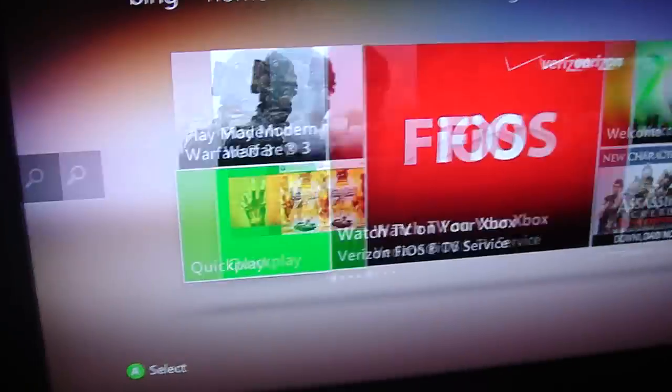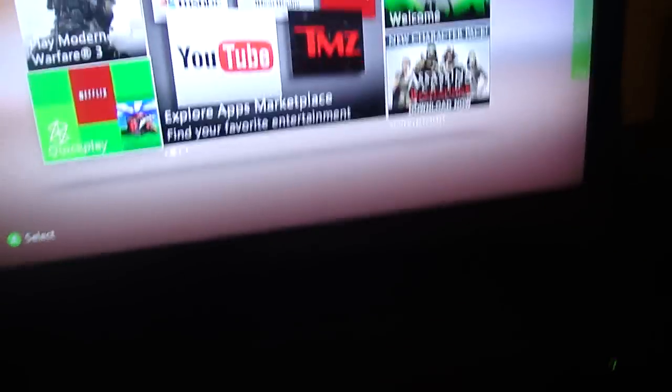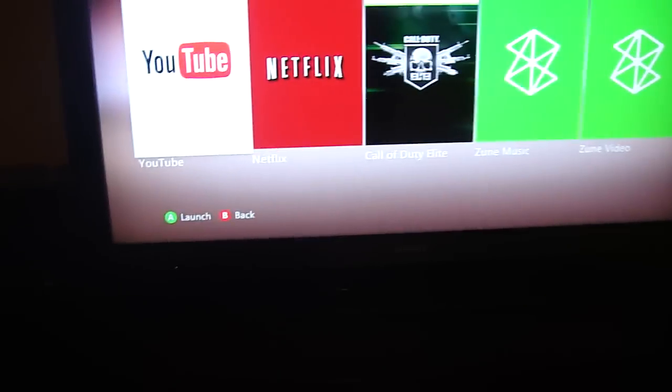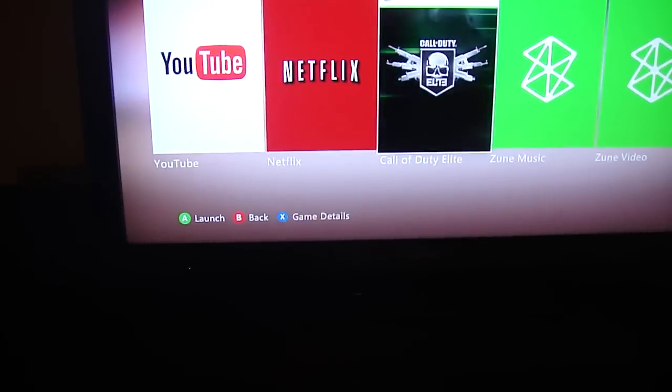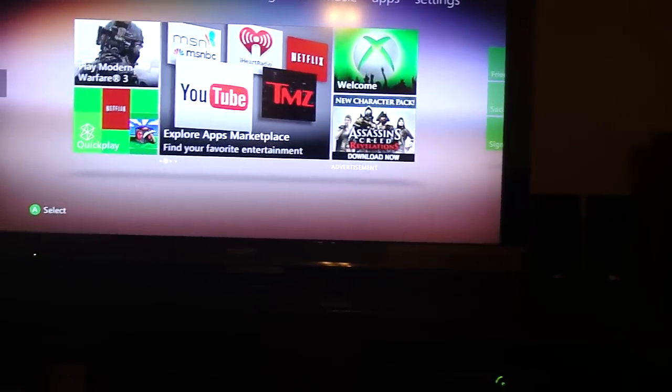Quick Play basically shows the recently used things — stuff you've played, used, or watched. So here we go: recently used things I have are Netflix, Call of Duty, TotalMire, Saint's Row, and Left 4 Dead 2. Quick Play means you click on it and it goes straight there without you having to search for it. Like if you watch Netflix on your Xbox, you click there and bam, you go right to it from your dashboard.